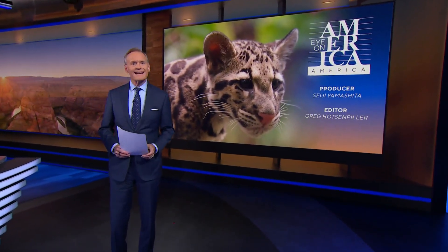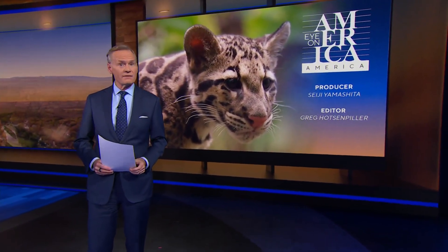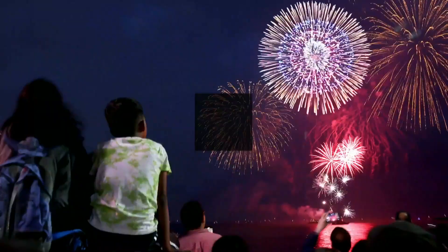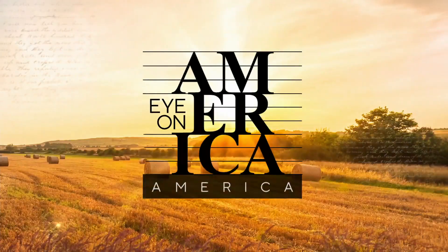In tonight's Eye on America, scientists are studying ways to save endangered species. David Schechter tells us they're using medical devices developed for humans to better understand the inner workings of animals.